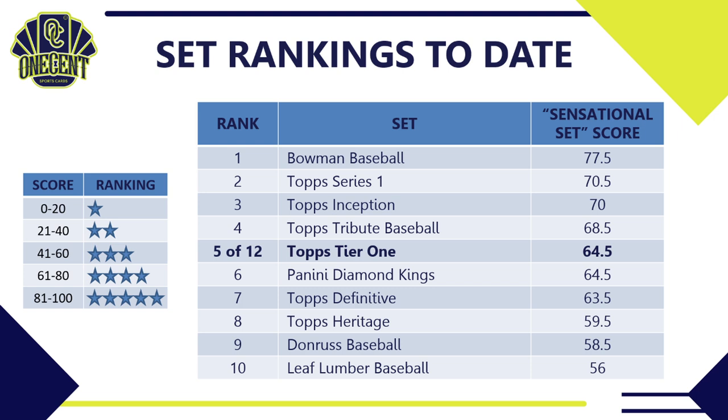And that is my 2021 Topps Tier 1 set guide and review. If you like these reviews, hit that like button and be sure to subscribe to the channel. Comment below — let me know what you're pulling and what you think of Topps Tier 1. Until next time, take care of your family, take care of your friends, take care of your neighbors. Take care.